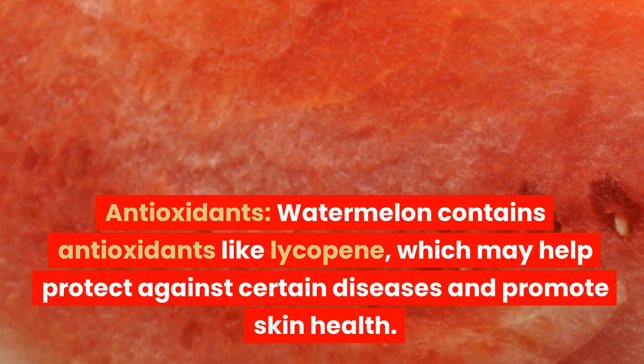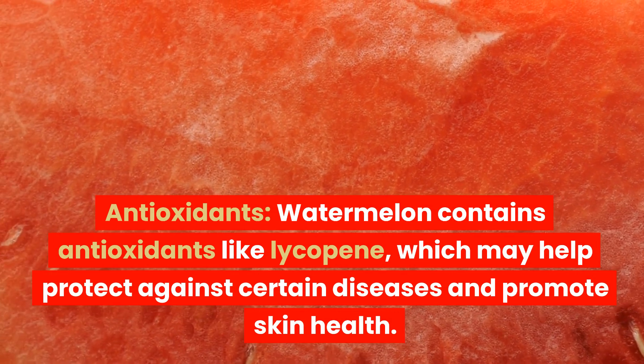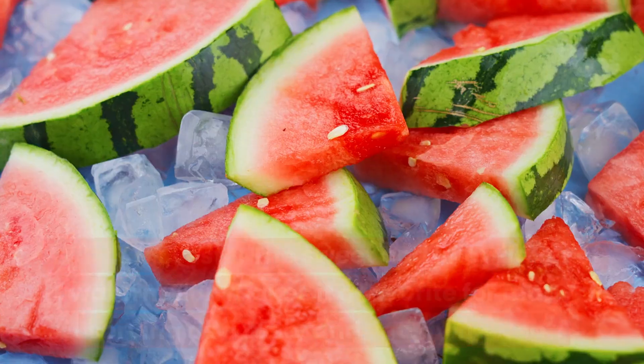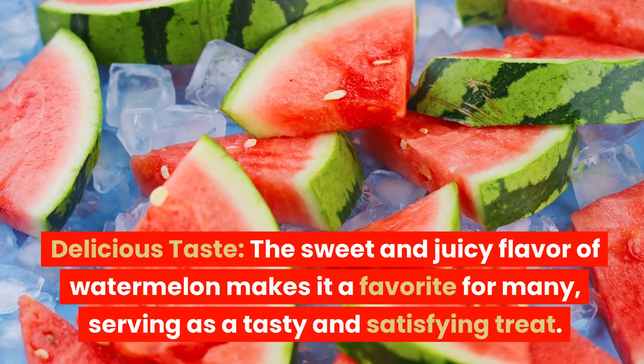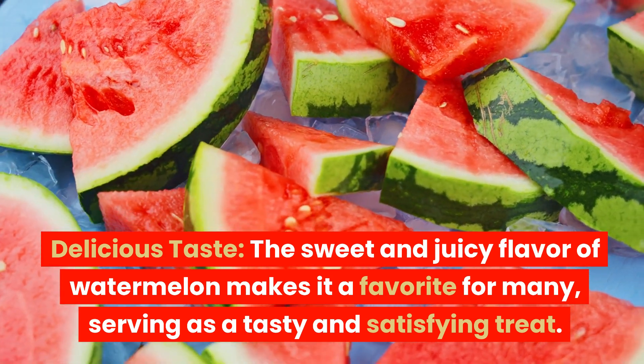Antioxidants: Watermelon contains antioxidants like lycopene, which may help protect against certain diseases and promote skin health. Delicious taste: The sweet and juicy flavor of watermelon makes it a favorite for many, serving as a tasty and satisfying treat.